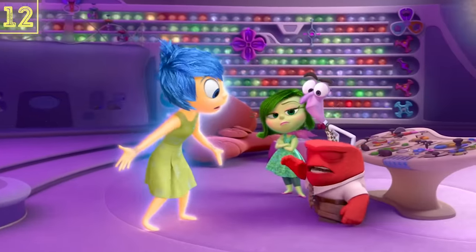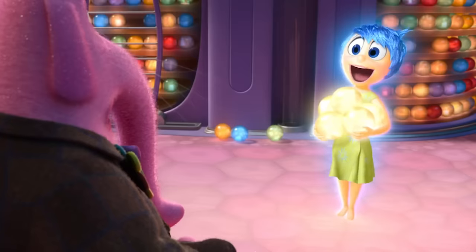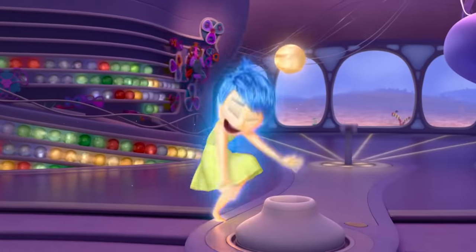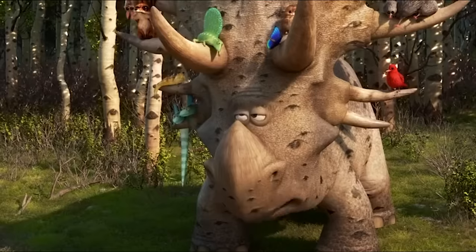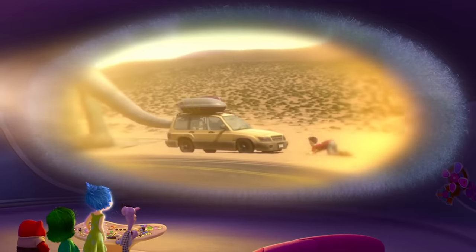Inside Out, however, had the benefit of additional time and was able to play around a bit more in post-production. As such, the movie was able to successfully tease The Good Dinosaur properly. When the emotions inside Riley's head begin to see all of her memories, they see the family's trip to San Francisco when she was a kid. The family stopped to take some pictures with giant dinosaur statues. We get a clear shot of a statue that looks like Woodbush, and we can see Arlo's tail just outside of frame.